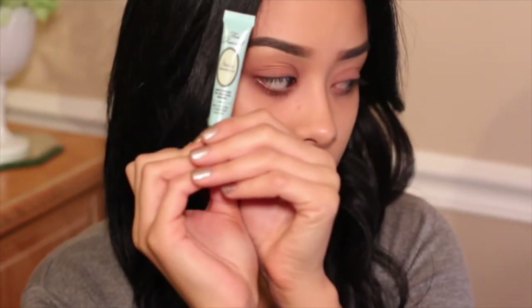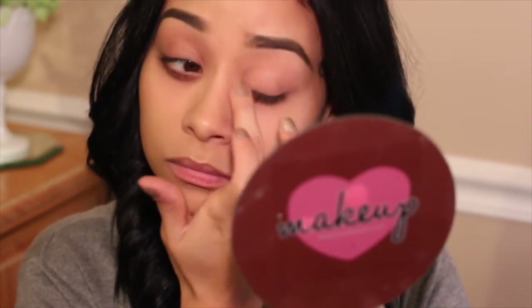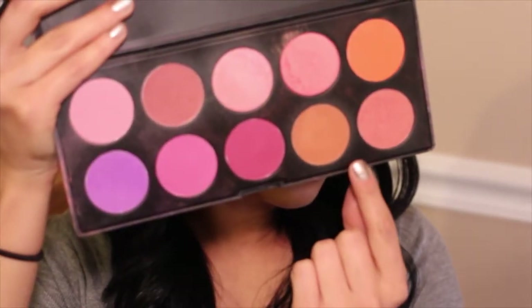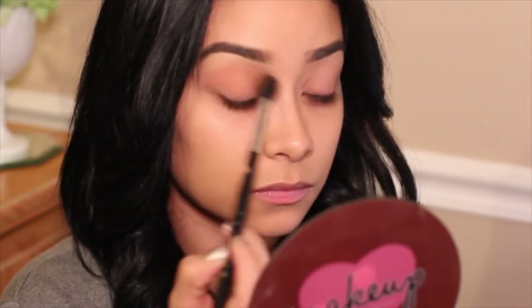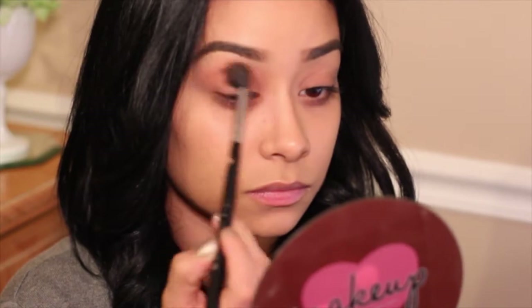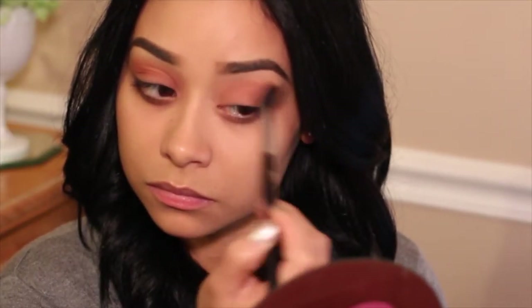I'm taking my Two Faced eyeshadow primer and putting that on my eyes just so the shadow can stay put. Then I'm taking this Coastal Scents blush — I know it's a blush but I'm using it as a shadow. It's kind of an orange-brown color and I'm just putting that all over my crease.